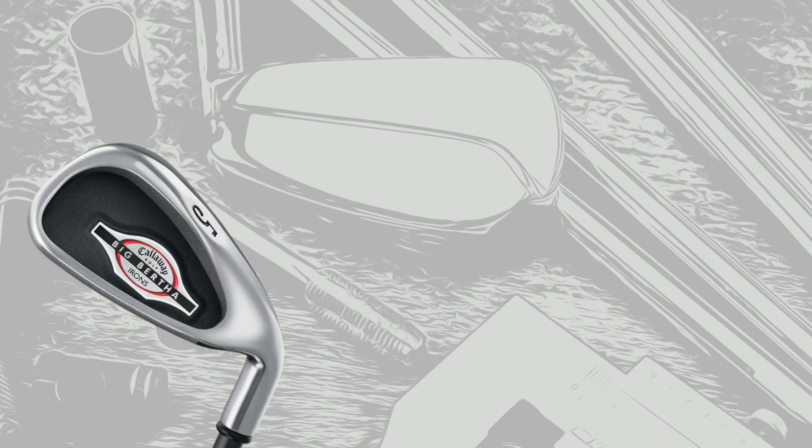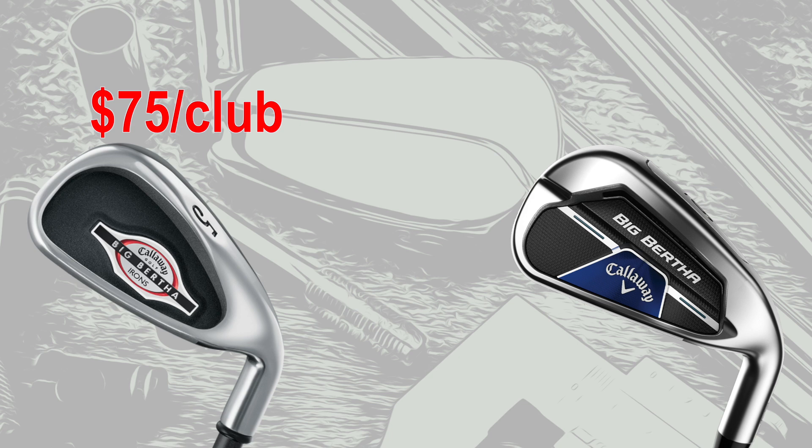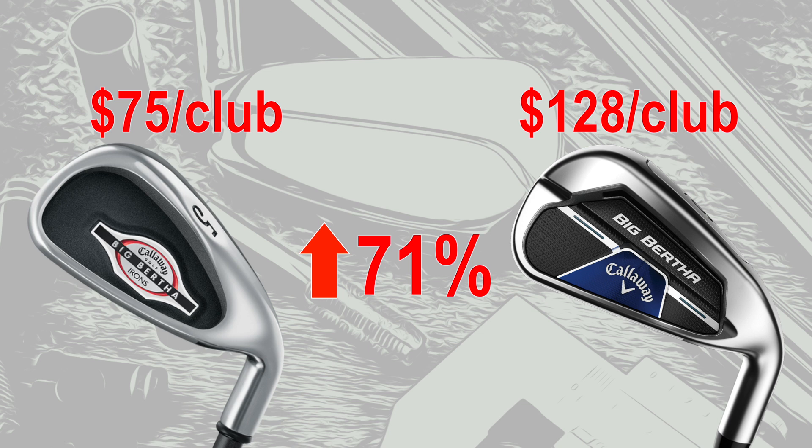Next up, the irons. First, the Callaway Big Bertha irons. The retail price on those was $599 for an 8-club set in steel shafts — that's $75 per club. The modern equivalent, the Callaway Big Bertha B21 irons: a 7-club set in steel is $899, for a per-club cost of $128. That brings the change to a 71% increase.